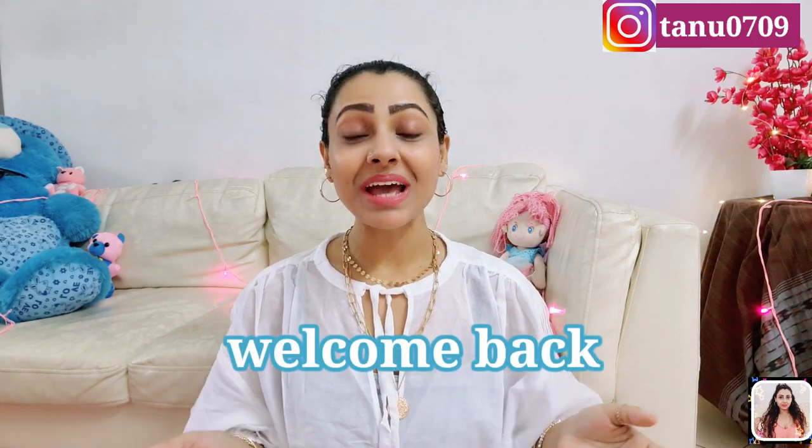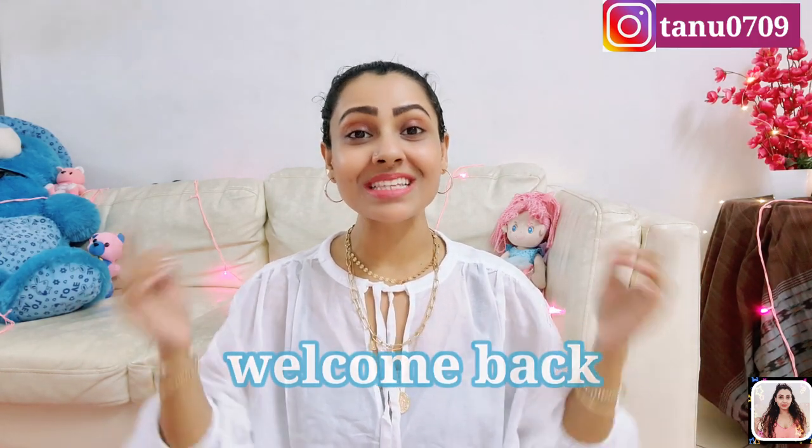Hey guys, this is Tanu. Welcome and welcome back to my channel. If you're seeing this face for the very first time, then hi, I'm Tanu and I make videos about fashion, fitness and lifestyle related content. Please take a moment and do subscribe to my channel as it'd be really encouraging for me. And you can follow me on Insta as well — you'll get that link in my description.